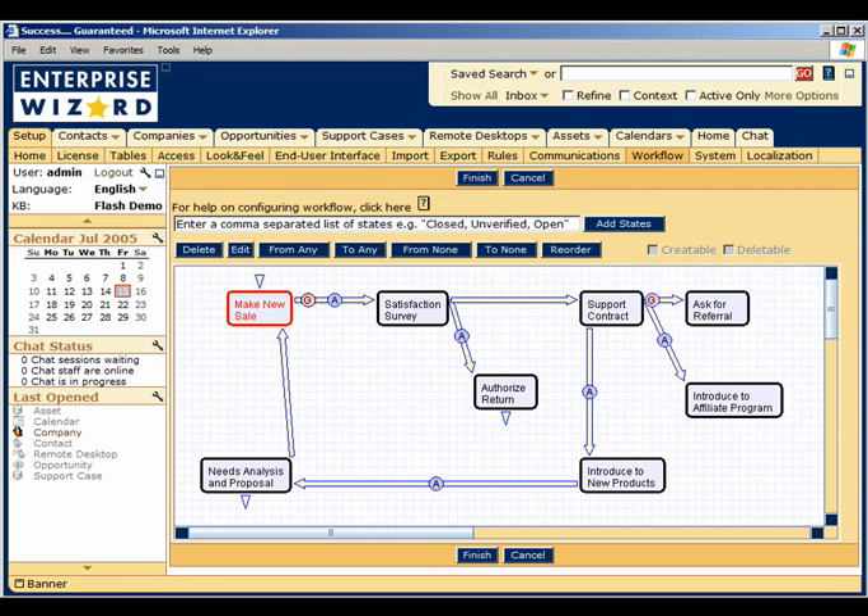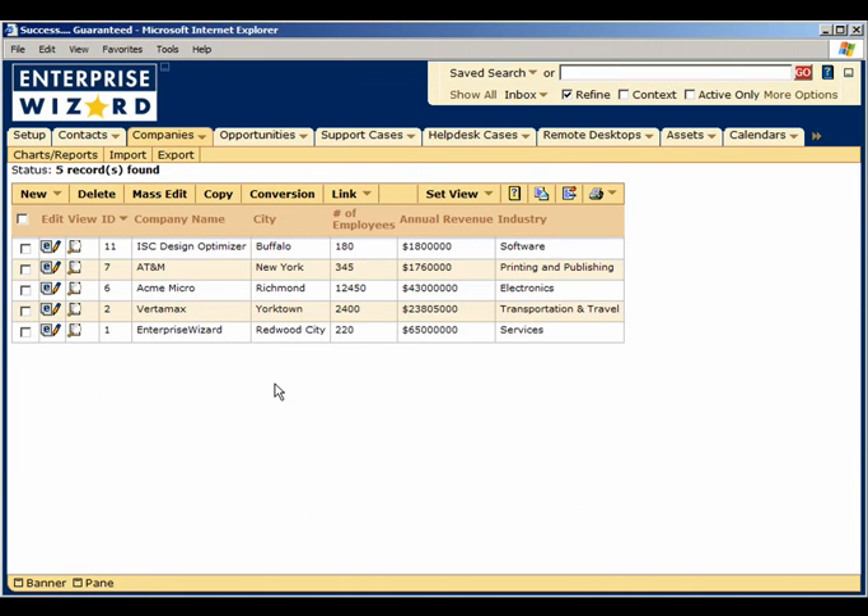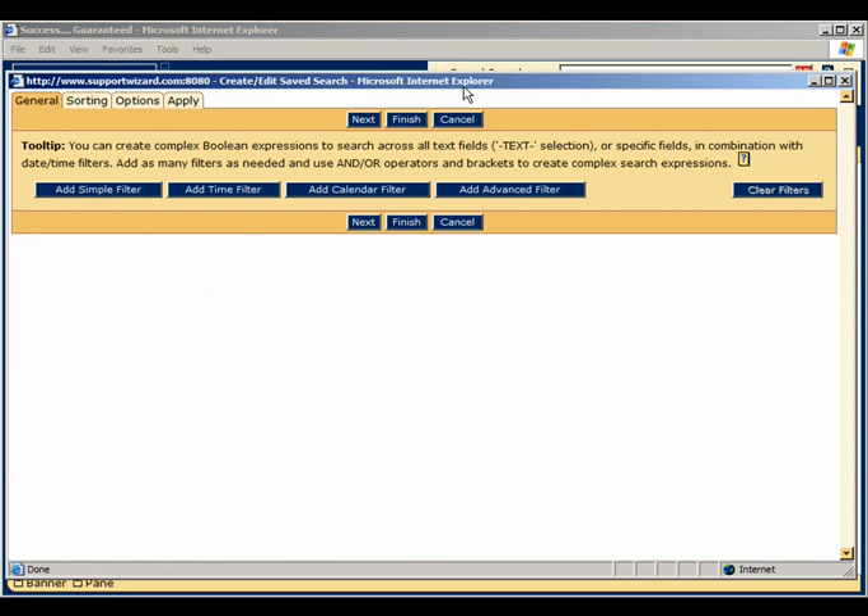Prioritizing leads, discovering the most critical support issues, and following through to generate repeat sales and reference accounts is now effortless, dramatically increasing your sales team's efficiency. With Enterprise Wizard, you are in charge.